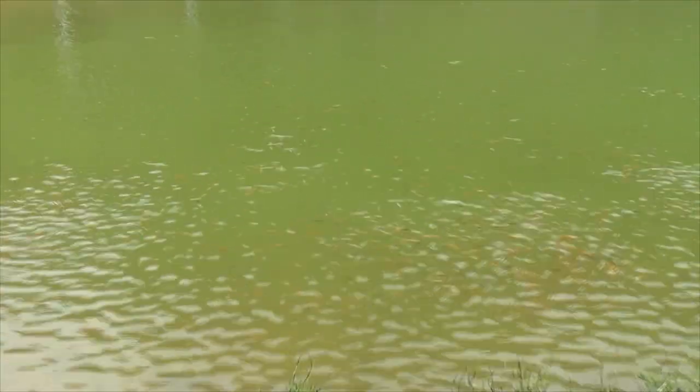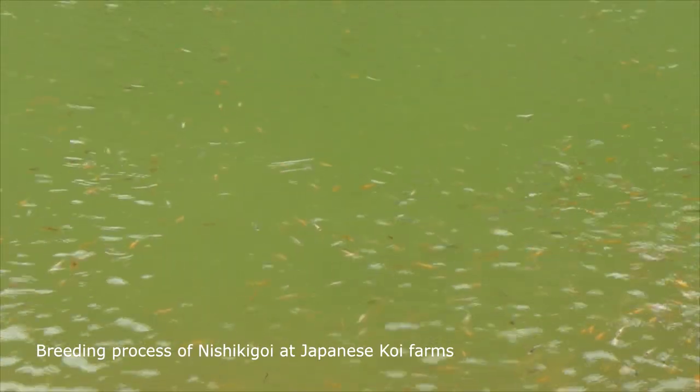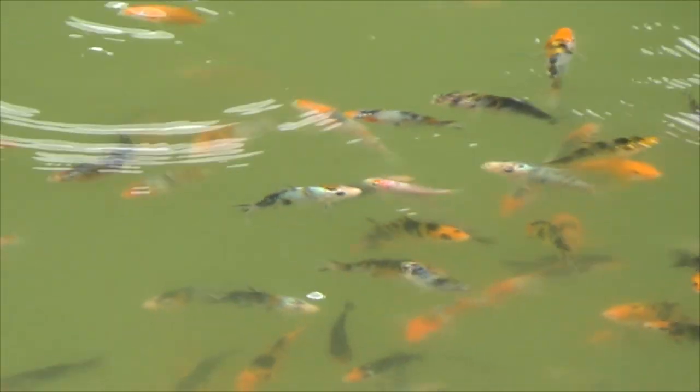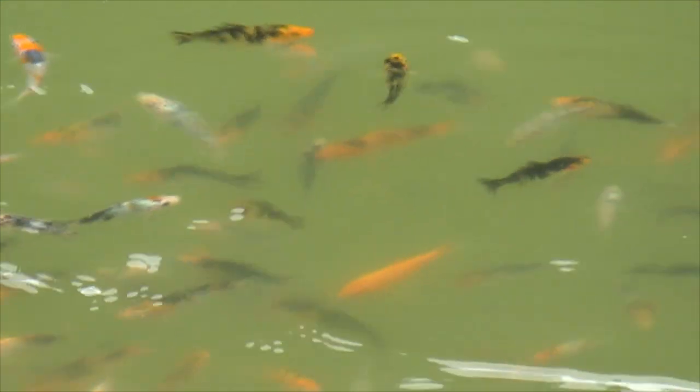Hello and welcome to another video of About Koi. In this video we will share the breeding process of Nishiki Goi at Japanese Koi Farms. It all starts with the breeding process, the most important activity for a koi farm which determines the future of the farm.